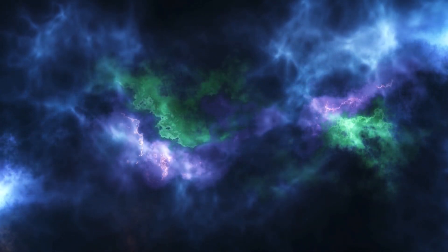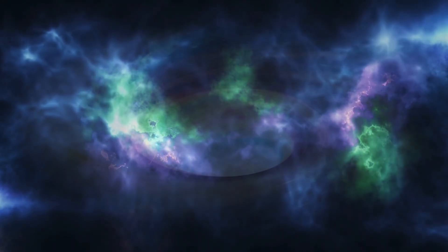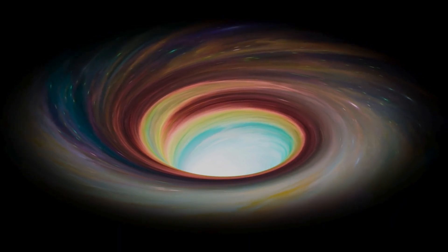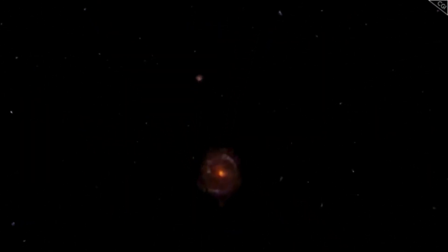Meet Euclid, the European Space Agency's latest deep space marvel, designed not just to capture beautiful images, but to map the invisible universe — dark matter, dark energy, and the structures that hold it all together.